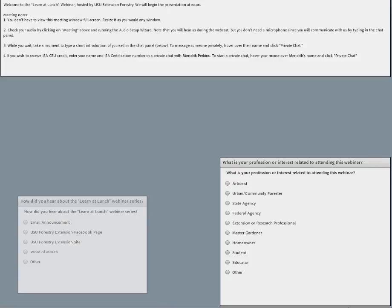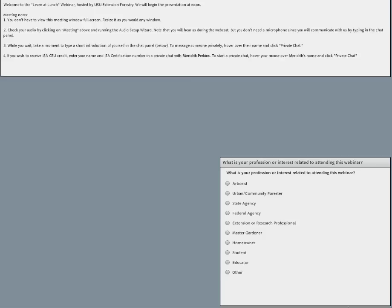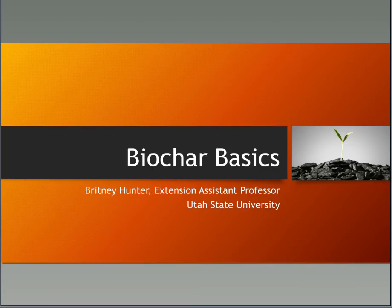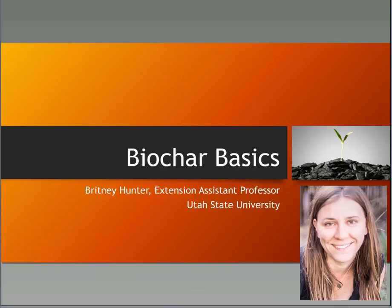Our speakers are Brittany Hunter, Horticulture Extension Assistant Professor in Davis County. Brittany has expertise in out-of-season vegetable production using high tunnel greenhouses and is interested in using biochar to benefit soils for vegetable growers in Utah. Also joining us is Dr. Jim Ippolito, Research Soil Scientist with the USDA ARS Northwest Irrigation and Soils Research Laboratory, whose research focuses on water quality issues and beneficial use of byproducts such as water treatment residuals and biochar.